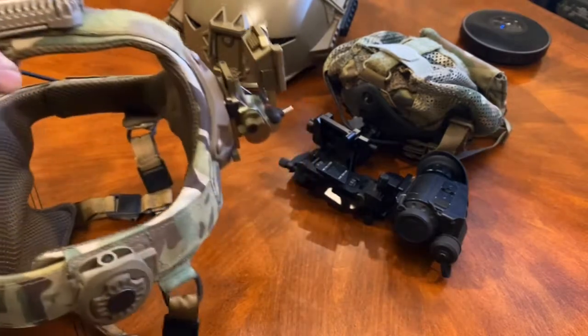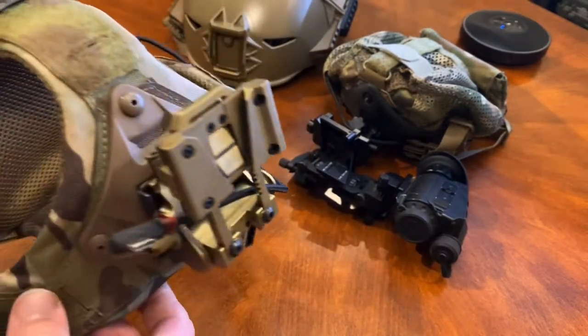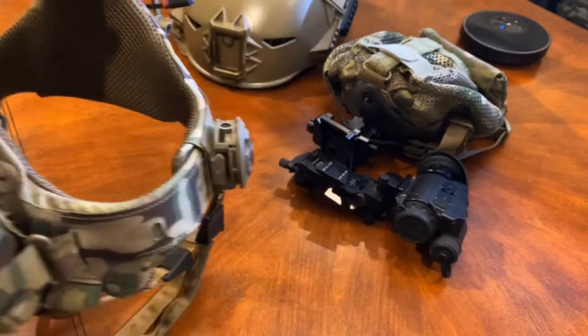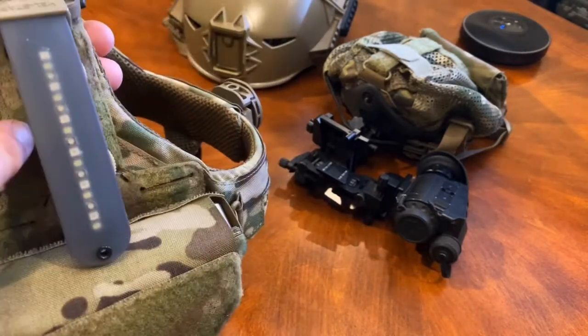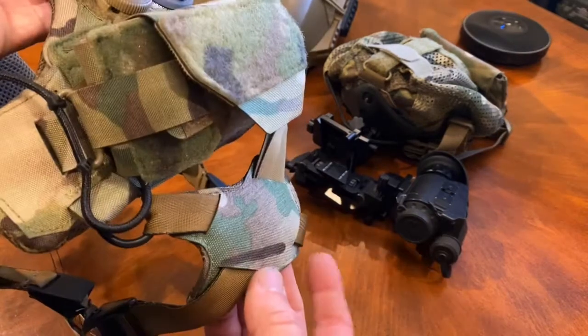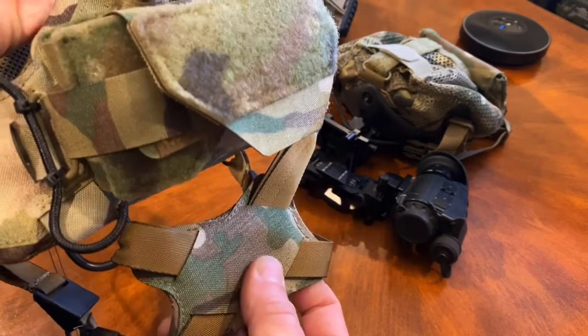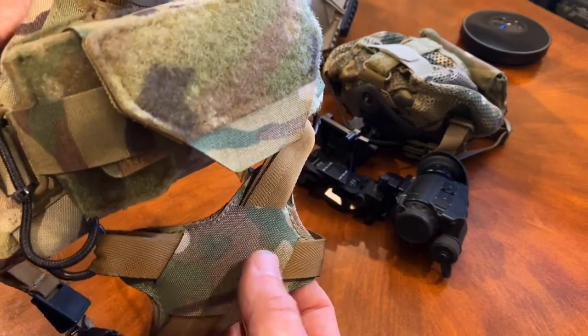This one we were super excited about, but unfortunately we have nothing good to say about it. The ratchet system is great — obviously it's a build off of Team Wendy. The back ergonomic support you would think would also be advantageous, but this actually created a lot of wear on some of the guys' back of their neck.